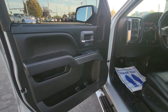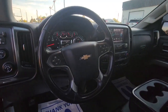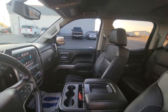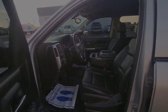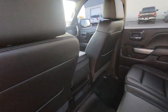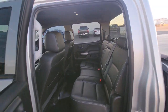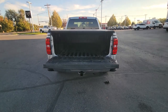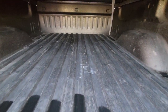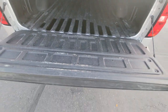Bigger isn't always better, unless you're talking about power and cargo capacity. Don't miss the chance to test drive the all-new Silverado. Don't miss any cars here!